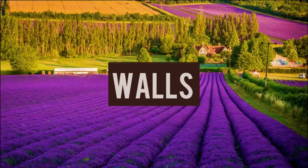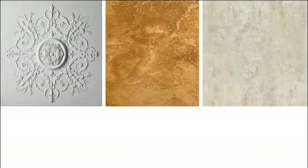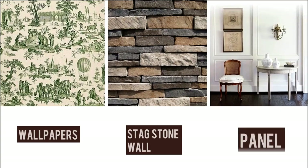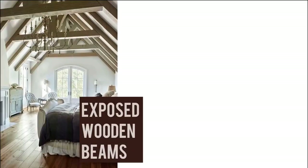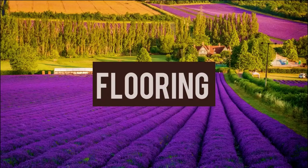Walls are generally plastered, stuccoed, and glazed. A variety of wallpapers are used, and stone cladding and moulded panels are very opulent. French country ceilings feature exposed wooden beams or wallpapers on the ceiling.